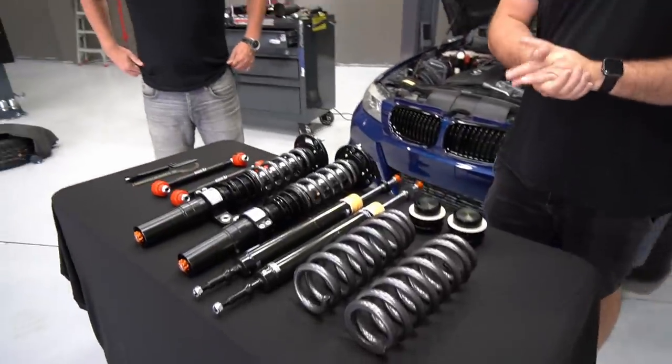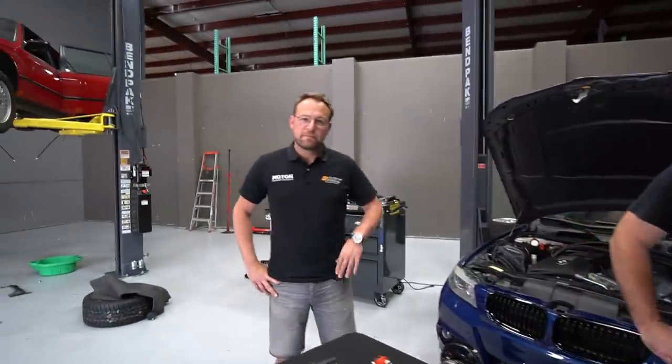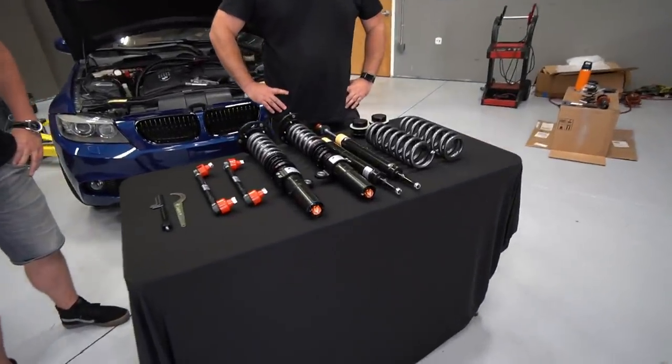Instead of me explaining the system, we actually have two guys here. We have Sean from Precision Sport Industries — he runs a performance and maintenance shop in the central Florida area for BMWs and Porsches. And then we have Koen here coming all the way from the Netherlands — CEO of AST. He came to drop some knowledge about this kit and give us some technical information.